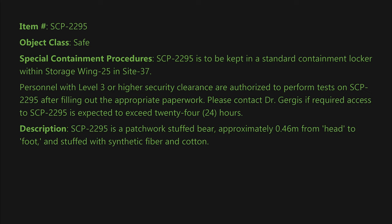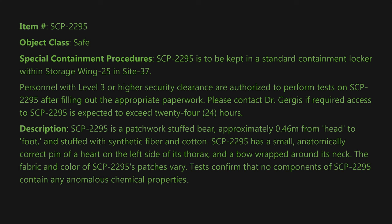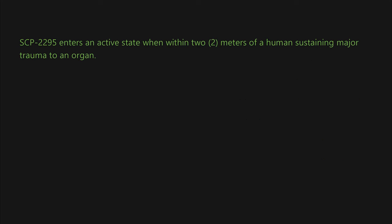Description: SCP-2295 is a patchwork stuffed bear approximately 0.46 meters from head to foot, stuffed with synthetic fiber and cotton. SCP-2295 has a small anatomically correct pin of a heart on the left side of its thorax and a bow wrapped around its neck. The fabric and color of SCP-2295's patches vary. Tests confirm that no components of SCP-2295 contain any anomalous chemical properties.